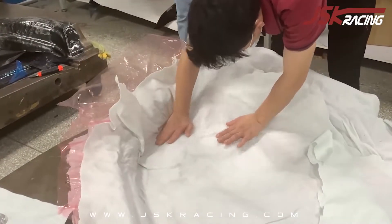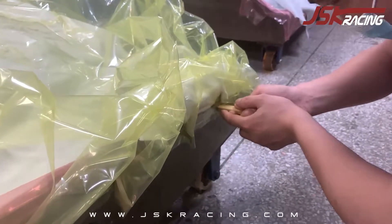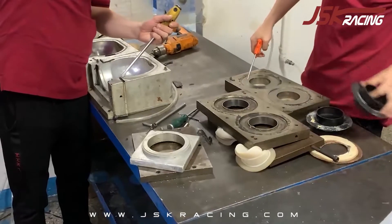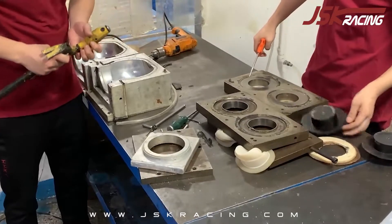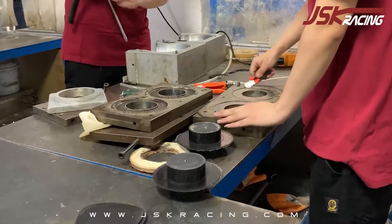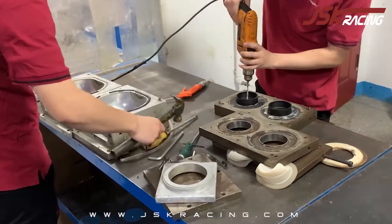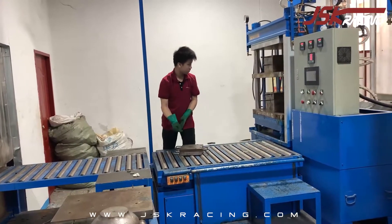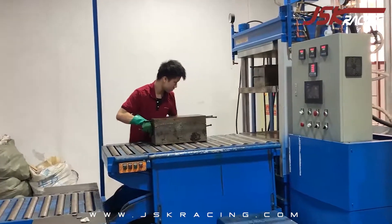Meanwhile, we provide vacuum bags according to the model before we put it into the mold. Now we are cleaning the mold and removing the product. If the mold is not clean, there will be a lot of debris, which will affect the strength and the appearance. This facilitates convenient transportation.